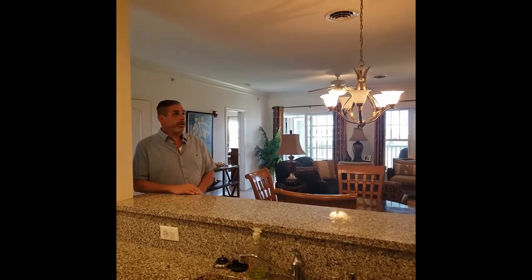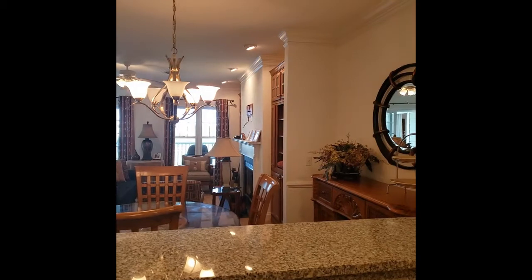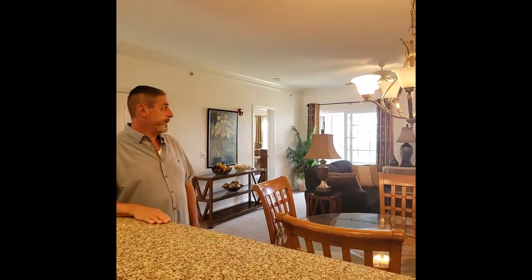Dining area with double crown molding and chair rail, and hardwood floors. It opens up to the living room area featuring a guest fireplace and two built-ins with more recessed lights.